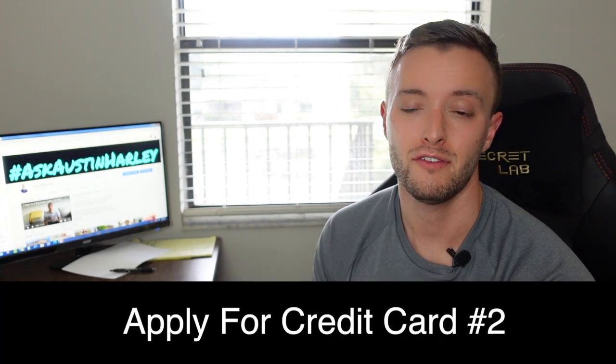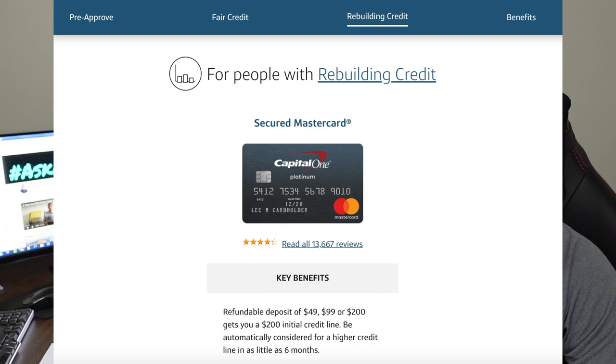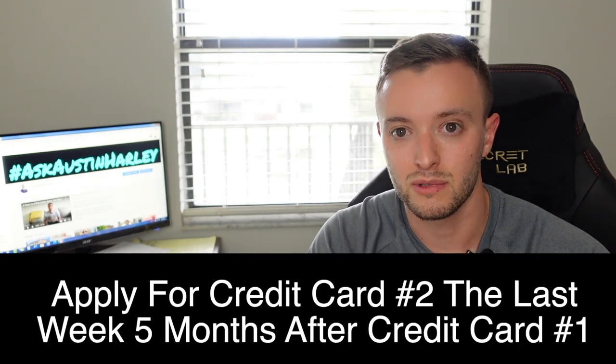When you hit the fifth month, you want to apply for your second credit card. Capital One is a great one to start with — they have automatic credit line increases every six months, which helps strengthen your score. Discover It is a great middle-tier card. Barclays is another good option that will almost guarantee approval after you've had your first card and secured loan for at least five months. Apply for these cards in the last week of the fifth month, before the sixth month gets reported out.